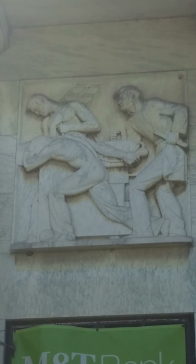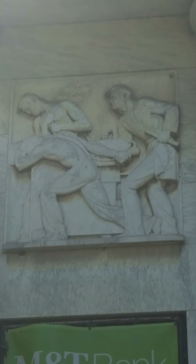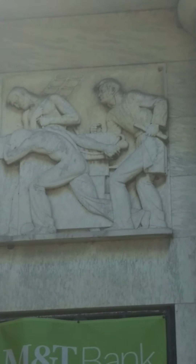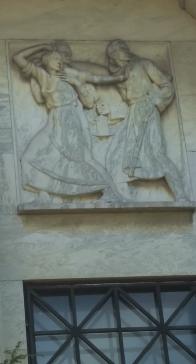As we continue moving on the front of the building, to the right of the door, we start with Commodore Oliver Hazard Perry at the Battle of Lake Erie during the War of 1812. And then finally on the front, an African-American man and woman are guided by a man with a rifle on the Underground Railroad.